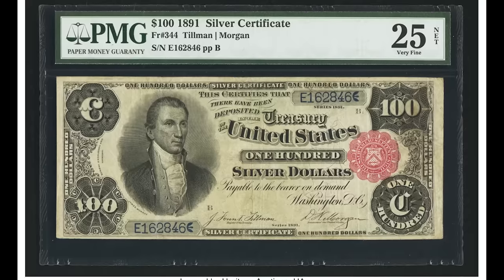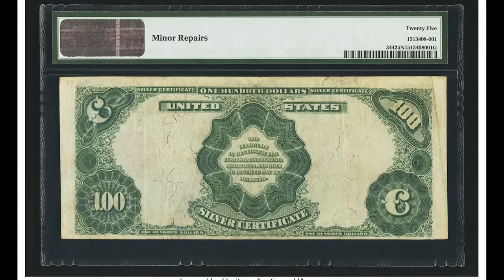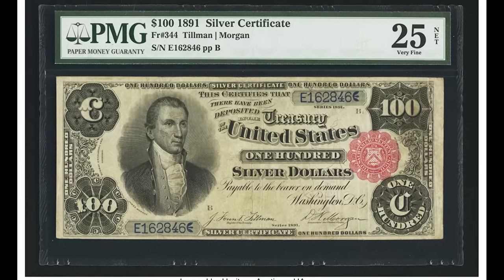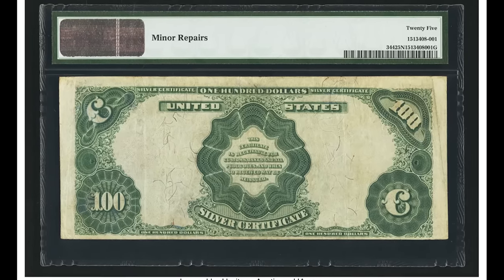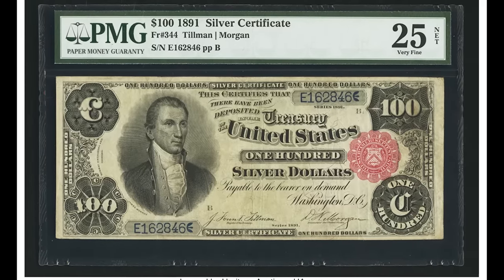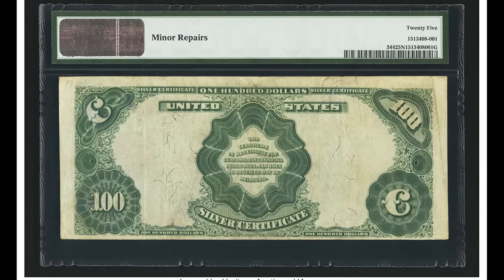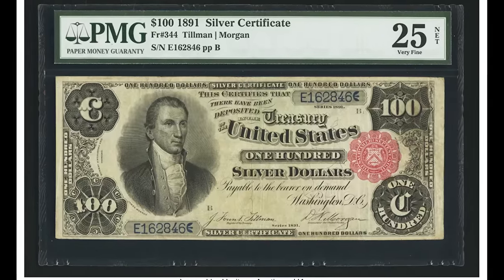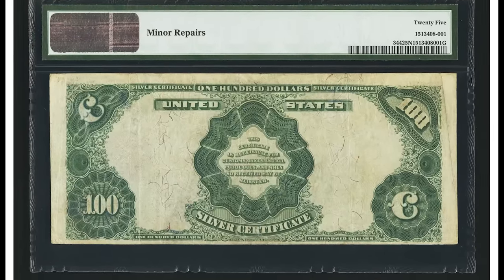This $100 bill sold for $30,550 — a large-size silver certificate. Back in the day you could bring this bill to the bank and get an equal amount back in silver. Not many people carried $100 bills like this since $100 was a ton of money then — and honestly still is today. This 1891 silver certificate $100 bill graded by PMG at a 25 sold for $30,550. If you enjoyed this video, hit that subscribe button.